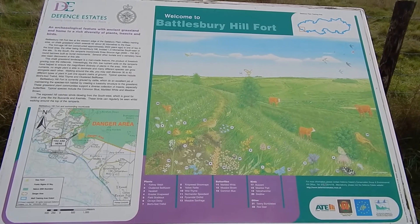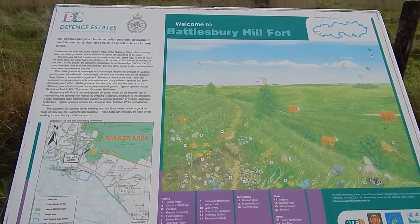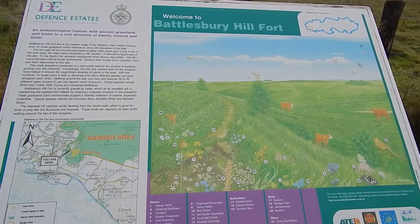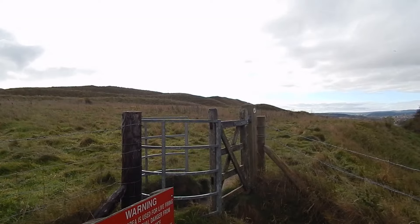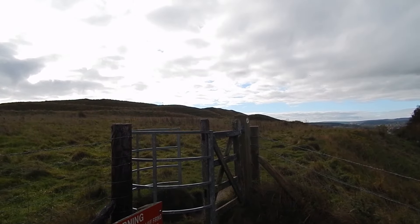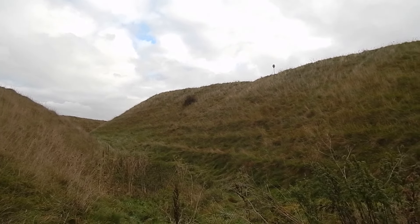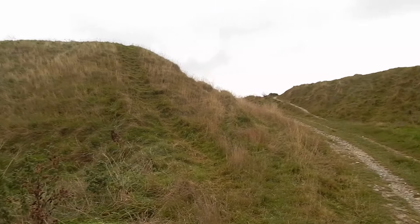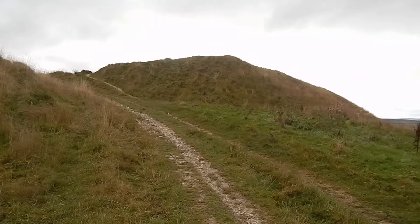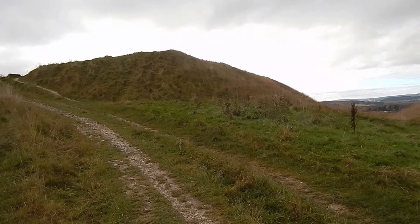Now entering Battlesbury Hill Fort. We've got an Iron Age hill fort with quite impressive ramparts that you can see ahead there. Some of the ramparts of Battlesbury Hill Fort. The problem with these hill forts is that you can get route finding problems quite frequently — I hope that's not going to be the case here.